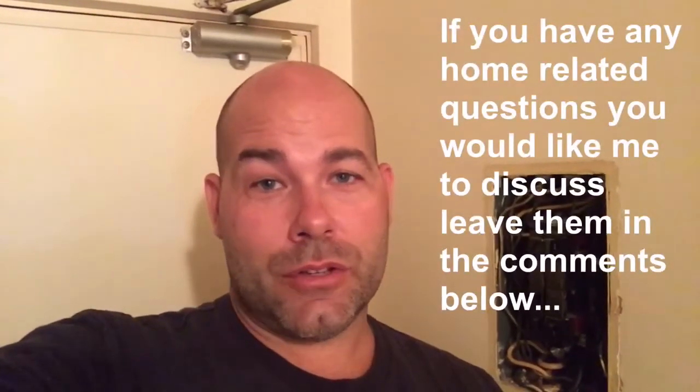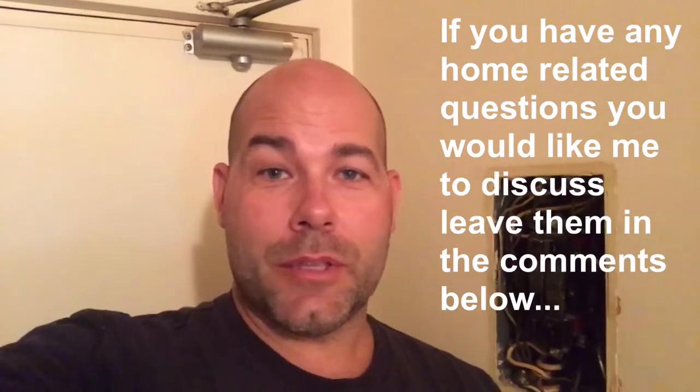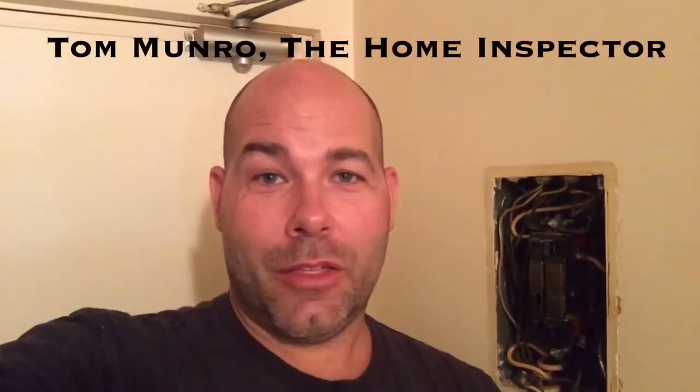If you have any home-related questions you'd like me to discuss, leave them in the comments below and let's figure them out. I post videos weekly — don't forget to subscribe. Until next time, I'm Tom Munro, the Home Inspector.